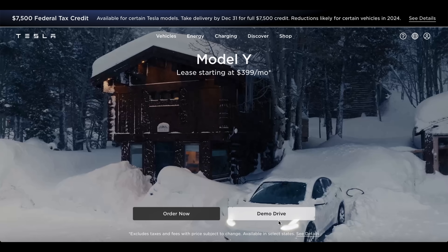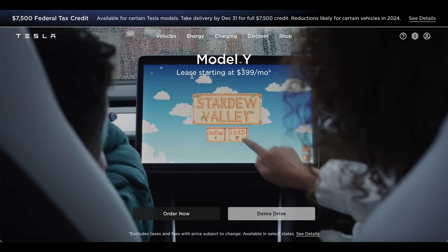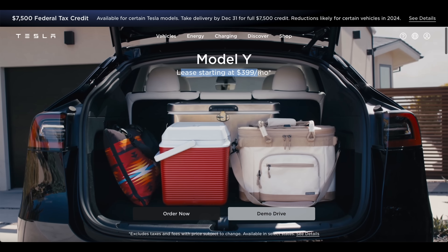And at the end of the day, more affordable is always a good thing. So let's head over to the computer and take a look. Check this out here on the landing page on Tesla's website — it shows it right here front and center.